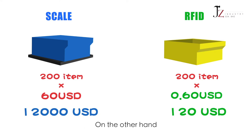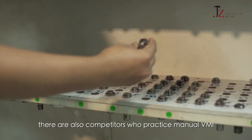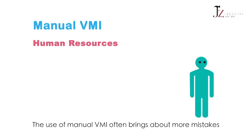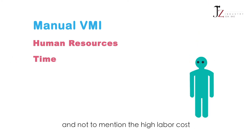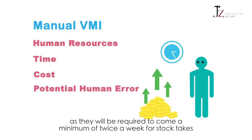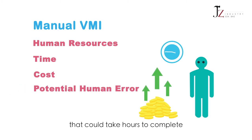On the other hand, there are also competitors who practice manual VMI. The use of manual VMI often brings about more mistakes, and not to mention the high labor cost, as they will be required to come a minimum of twice a week for stock takes that could take hours to complete.